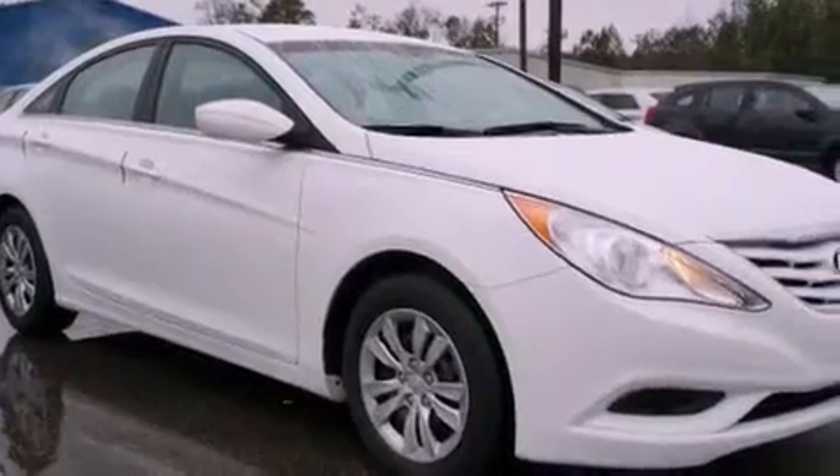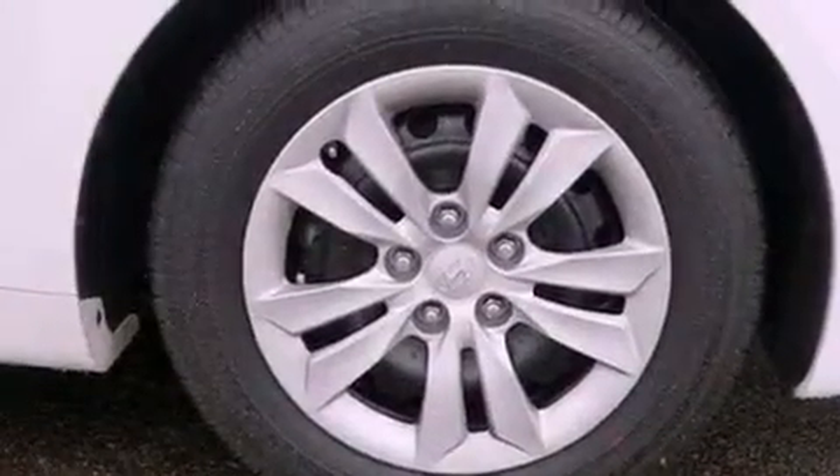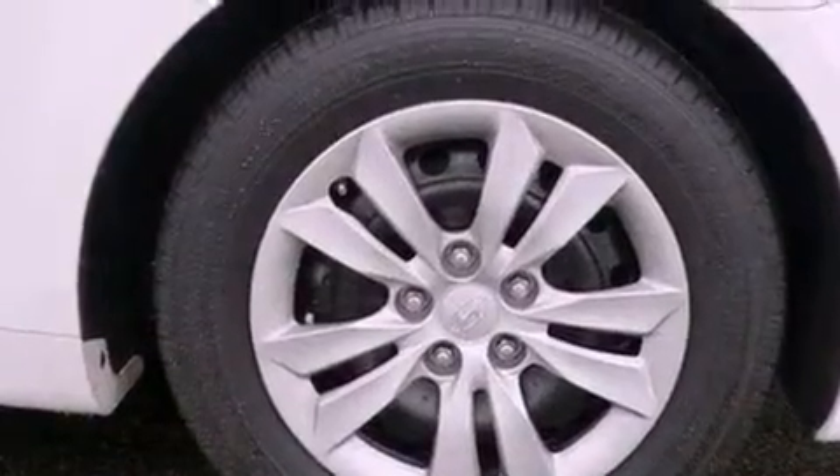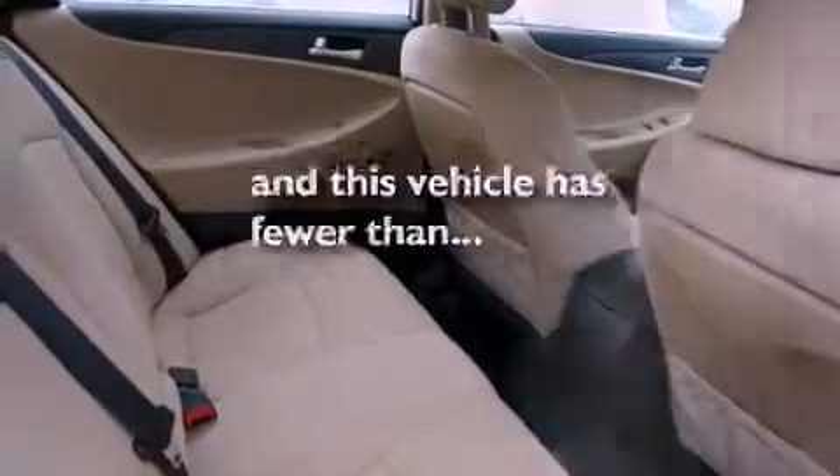Features include a low tire pressure indicator, air conditioning, cruise control, a CD player, a security system, privacy glass, stability control, an anti-lock braking system, a split folding rear seat, and this vehicle has fewer than 22,000 miles on the odometer.